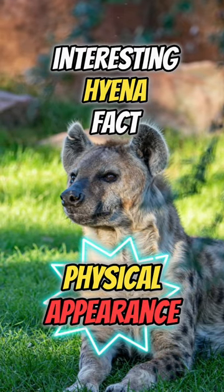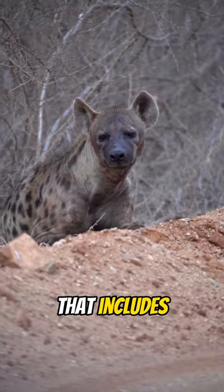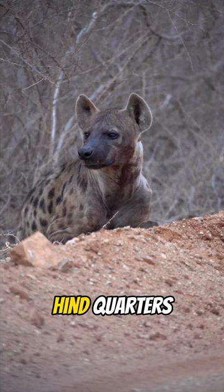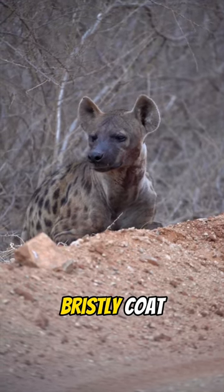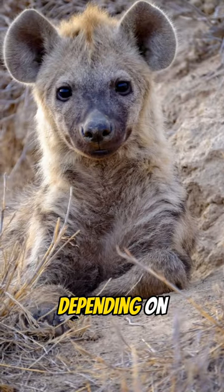Interesting Hyena Fact: Hyenas have a distinctive physical appearance that includes a sloping back, powerful forequarters, and smaller hindquarters. They have a short, bristly coat that can range in color from tan to gray to black, depending on the species.